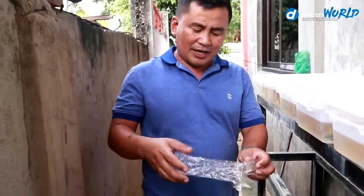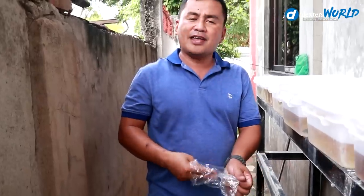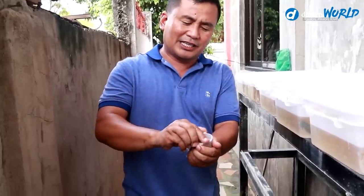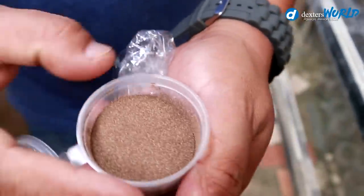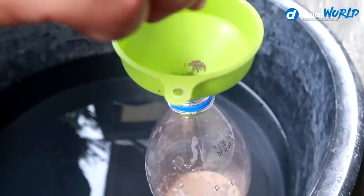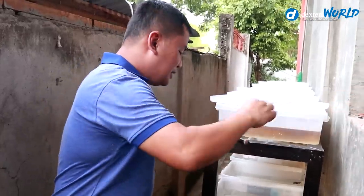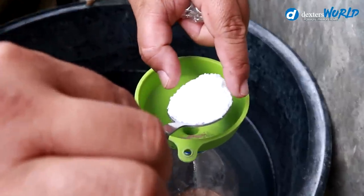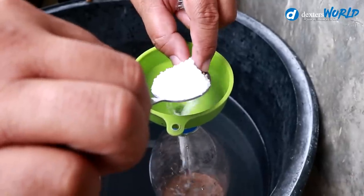What I have here is 200 grams of baby brine shrimps. We will take half of it and mix it with one half tablespoon of salt. I have prepared a bottle for this. We will divide this into half using a funnel, put in one half of the shrimps, and then add one half tablespoon of refined salt.